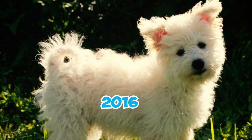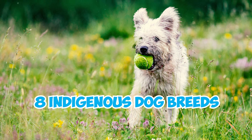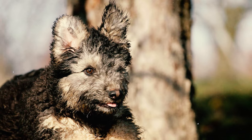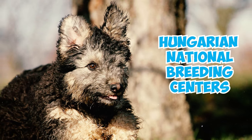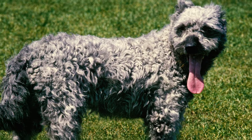Number 25: In 2016, the Hungarian government designated the Pumi as one of its eight indigenous dog breeds, establishing a gene bank to preserve its unique traits and pledging support for breeding at Hungarian National Breeding Centers. This just goes to show how beloved the breed is in its homeland.